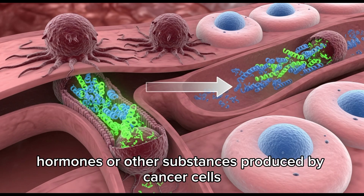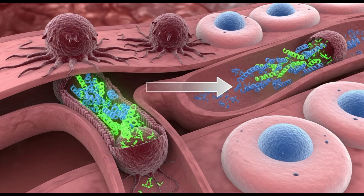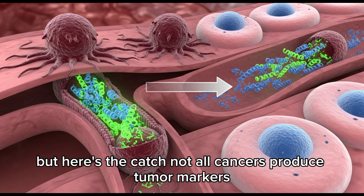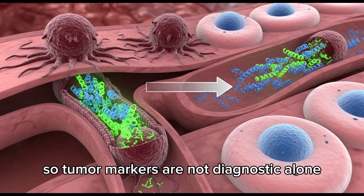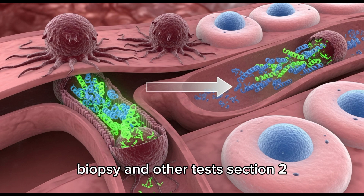Tumor markers are proteins, hormones, or other substances produced by cancer cells or by the body in response to cancer. They're often found in the blood, urine, or tissues of people with cancer. But here's the catch: not all cancers produce tumor markers, and sometimes non-cancerous conditions can also raise these markers. So tumor markers are not diagnostic alone — they are used alongside imaging, biopsy, and other tests.